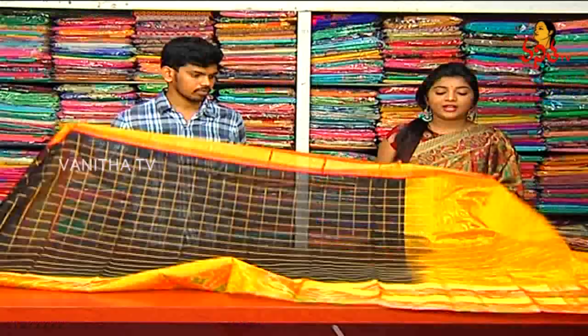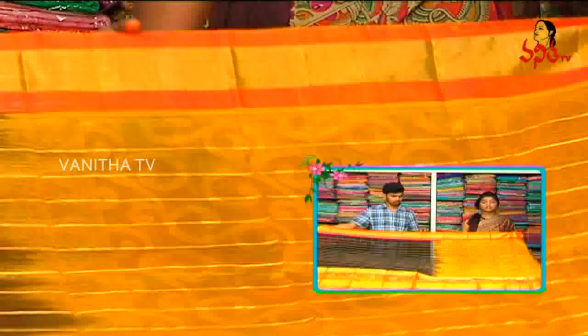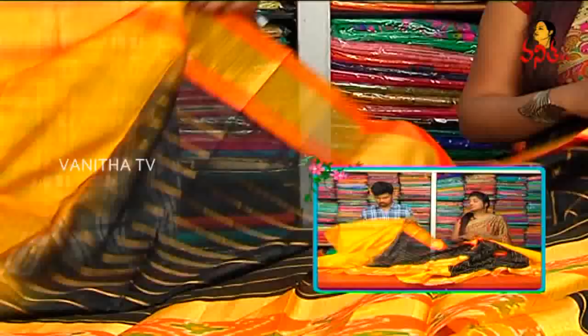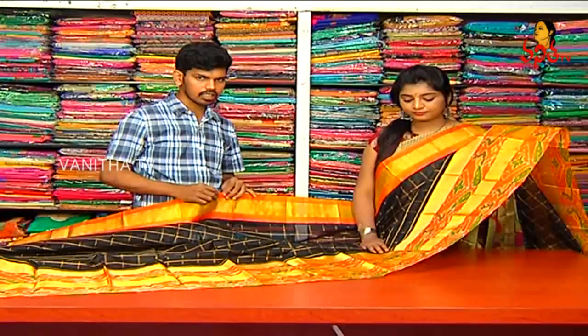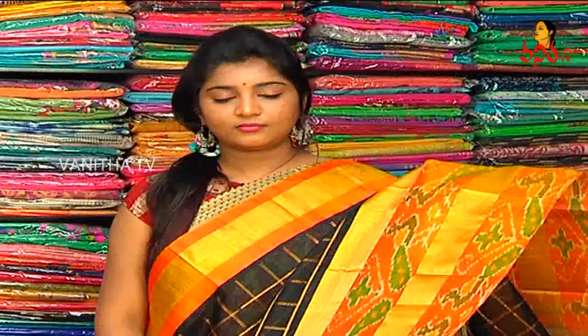We also have a yellow color combination base and we also have a gold color jerry. We also have a contrast combination with this blouse and a contrast combination. What is the price? We have only 6,990 rupees for this beautiful saree.